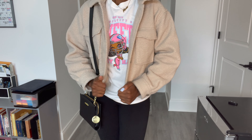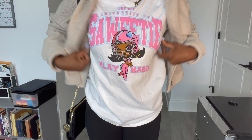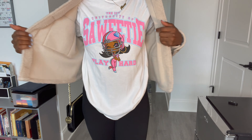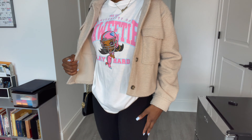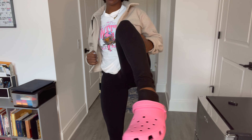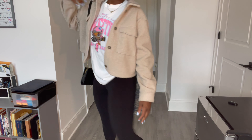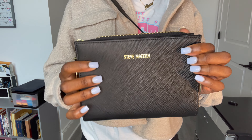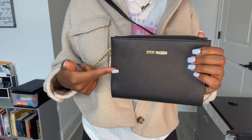Here's the next outfit. My jacket-sweater thing I got from H&M. My t-shirt is a Sweetie t-shirt, I got it from JD — you know that sneaker store called JD? And then just regular leggings and my pink Crocs. These are in high demand, I heard — I got mine from Famous Footwear. And my purse — this is a Steve Madden purse, I got it from Marshall's for like 20 bucks, literally.